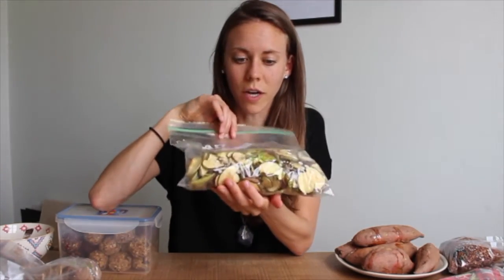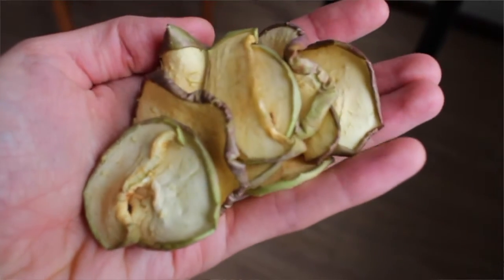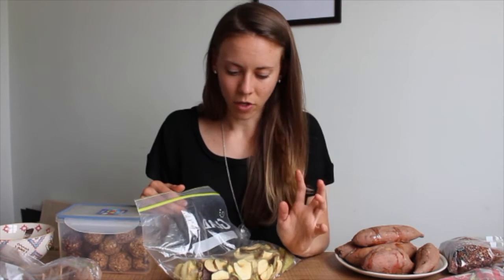Dried fruit is also an awesome snack — dried fruit, trail mix, or nuts. I have a bag of dried apples that I dehydrated myself, so nothing added. It's such a good sweet snack, and if I can't find fresh fruit I can chop these up and put them on my oatmeal. Dried fruit in general — dates, dried figs, prunes, raisins — all so good.